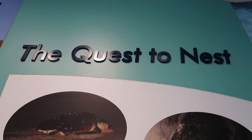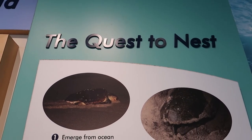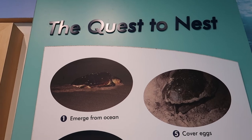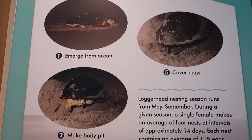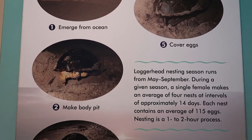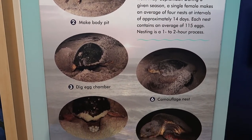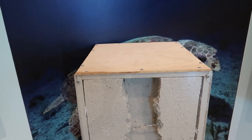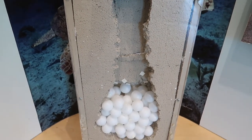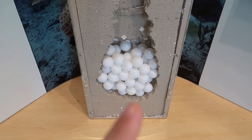Something that's very protected in our area of Brevard County along the beaches is the turtle nest, and here's a little display that shows how nesting takes place. This is what the nest looks like when it's all done - all those little eggs will hatch and they crawl up and out towards the ocean.